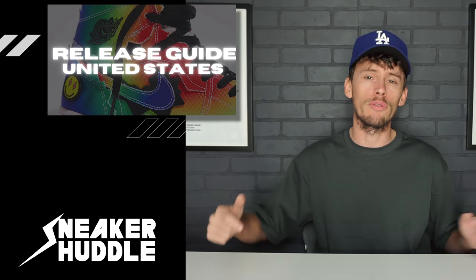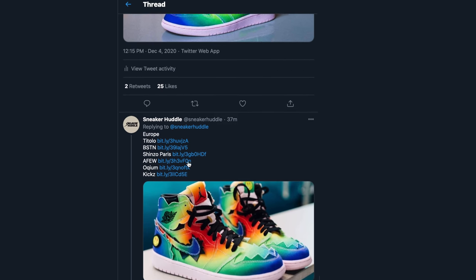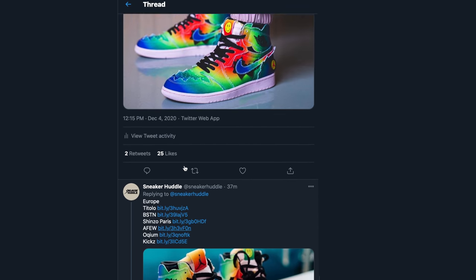Let's go back and talk about United States retailers. When it comes to European launches, most of those are going to be raffles, and those European raffles can be found down below in the video description. As you can see on screen, we have all the European raffles listed.